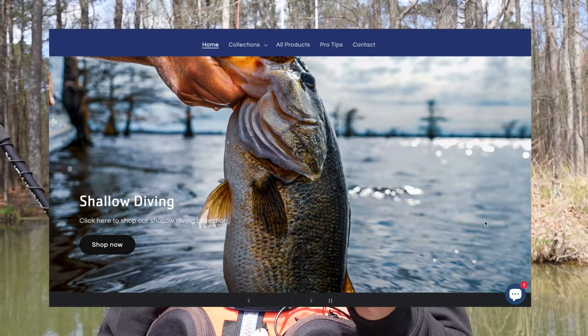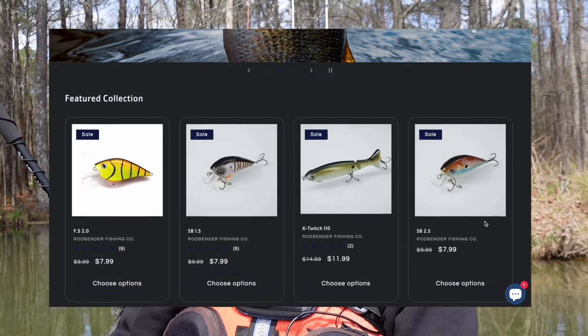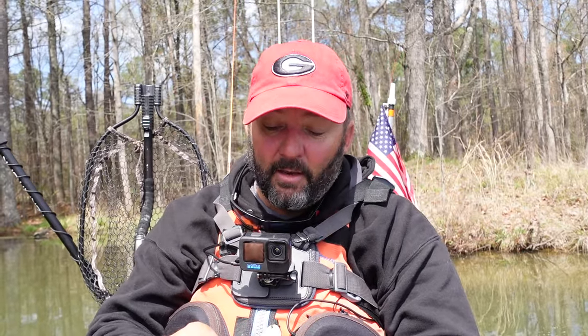The next two baits are for when the males get up shallow making beds and the females are cruising getting ready to spawn. The first of these is a wake bait. I want to highlight this company — it's called Rod Bender's Fish, or Rod Bender Baits. Five or six years ago at a trade show in Tennessee I walked past a little booth with a couple of high school kids who had been custom painting baits. I loved seeing young guys taking initiative and building a company. Fast forward four or five years and I ran into them in Indiana — they're a lot bigger now, tons of different baits, and they're inexpensive. I'll leave a link in the description.